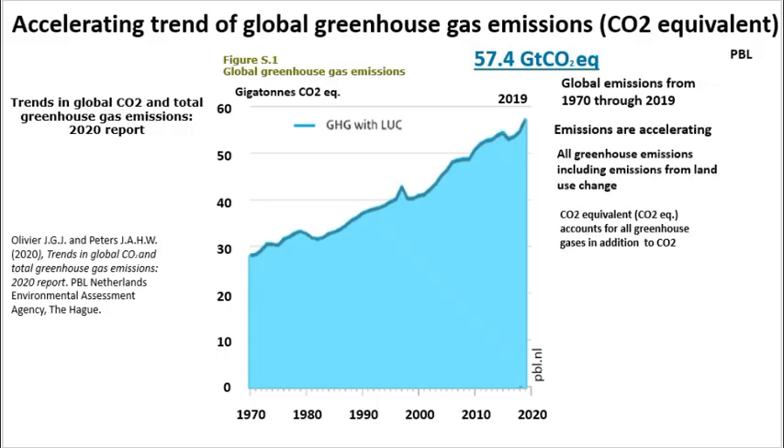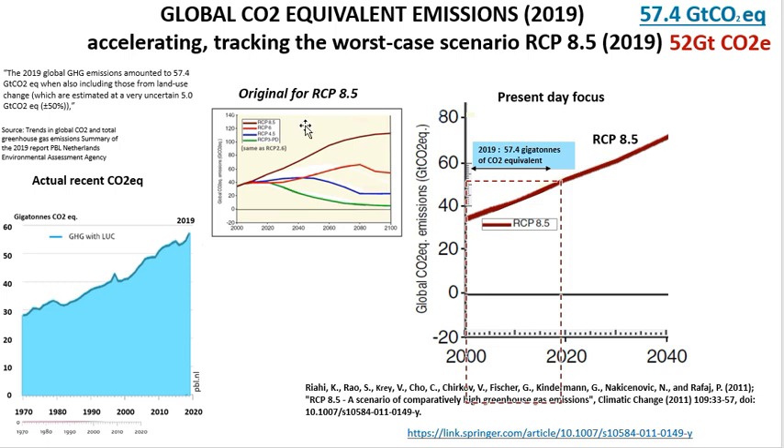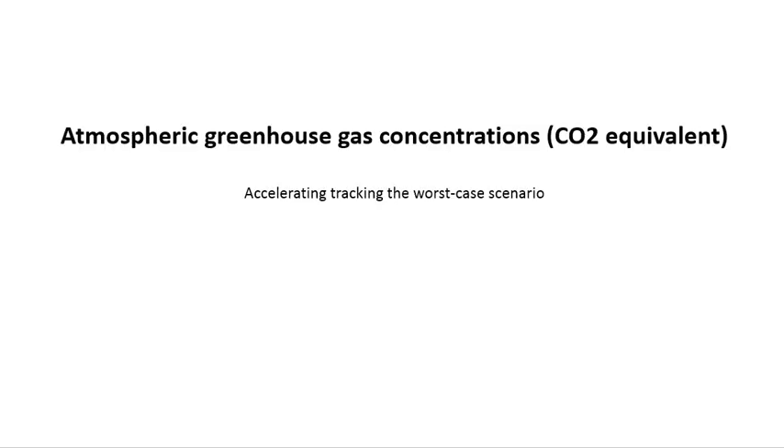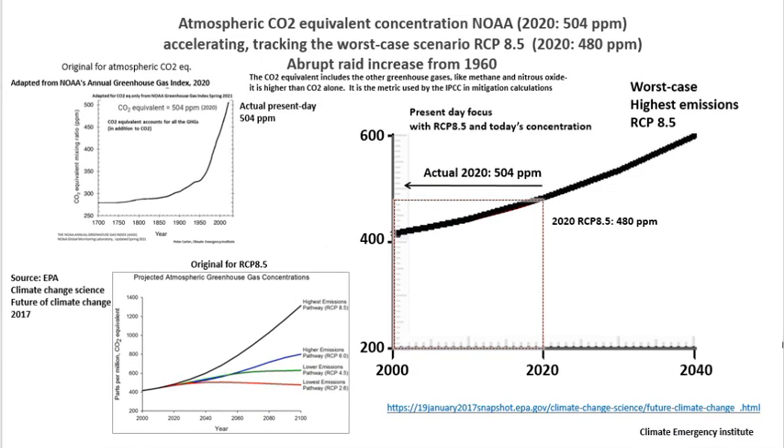Here is how we put this together. We used the Trends in Global CO2 and Total Greenhouse Gas Emissions 2020 report from the Netherlands Environmental Agency, and we used this paper to check the RCP 8.5 worst case emissions. The result is that it's actually tracking above the worst case scenario. Next, atmospheric greenhouse gas concentrations as CO2 equivalent — that's accelerating and tracking the worst case scenario. We took the atmospheric CO2 equivalent from NOAA's Annual Greenhouse Gas Index; the last value was 504 parts per million of CO2 equivalent. Using the EPA for the RCP 8.5 worst case, atmospheric CO2 equivalent is clearly accelerating, soaring, and tracking the very highest worst case RCP 8.5 scenario.